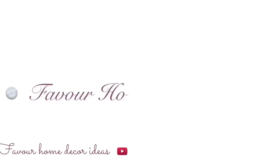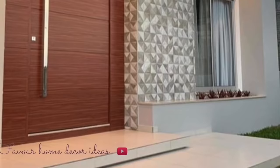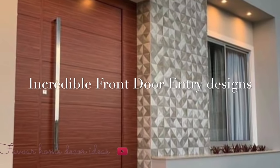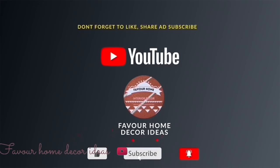Hi everyone, welcome back to my YouTube channel. This is Favour Humbeka, the channel. How are you guys doing today? In today's video we are showcasing incredible front door entry design ideas. If you're new to the channel, please kindly support us by liking this video, share the video to friends, and subscribe for more updates.